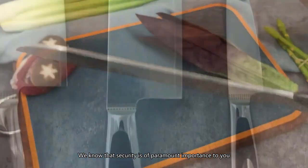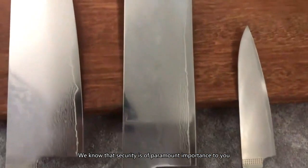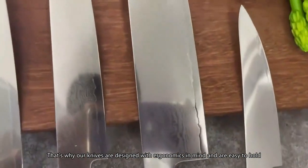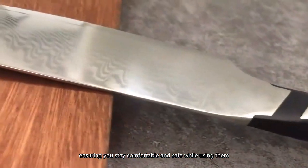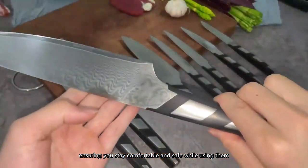We know that security is of paramount importance to you. That's why our knives are designed with ergonomics in mind and are easy to hold, ensuring you stay comfortable and safe while using them.